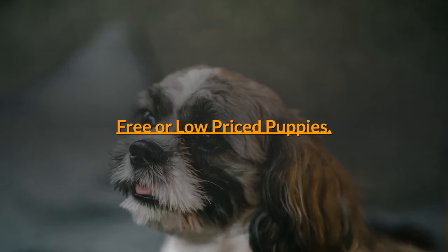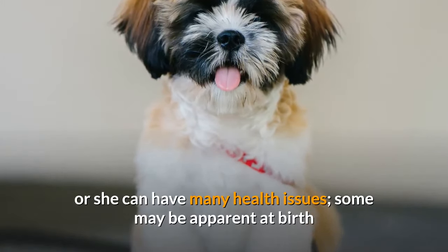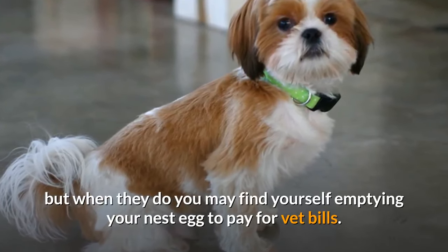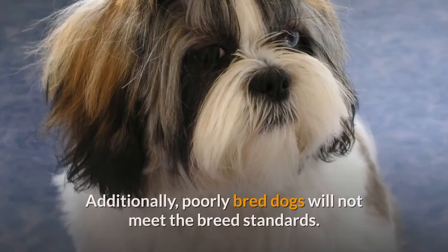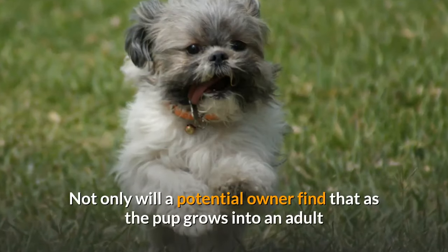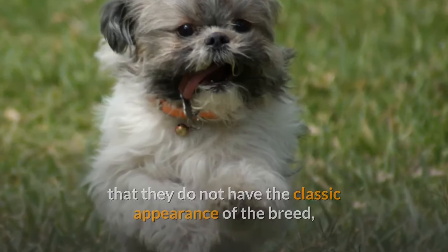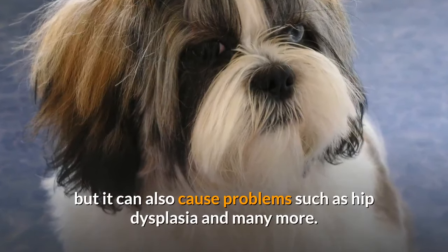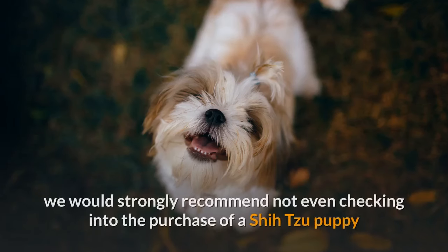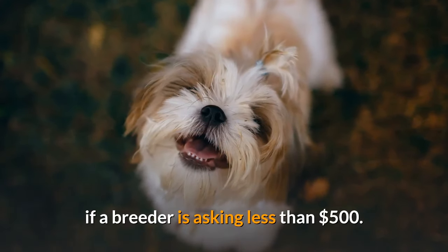Free or low-priced puppies. If a Shih Tzu is not carefully bred, he or she can have many health issues. Some may be apparent at birth and others will not show up for years, but when they do, you may find yourself emptying your nest egg to pay for vet bills. Additionally, poorly bred dogs will not meet the breed standards — a potential owner may find that as the pup grows, it does not have the classic appearance of the breed, and it can cause problems such as hip dysplasia and many more. We would strongly recommend not checking into the purchase of a Shih Tzu puppy if a breeder is asking less than $500.